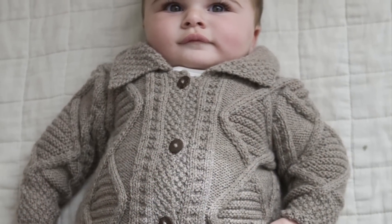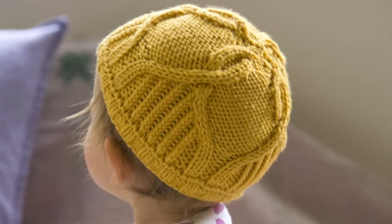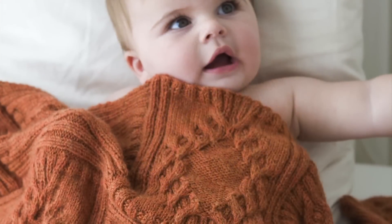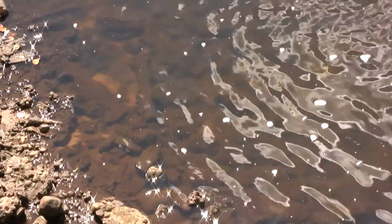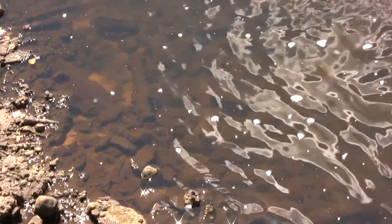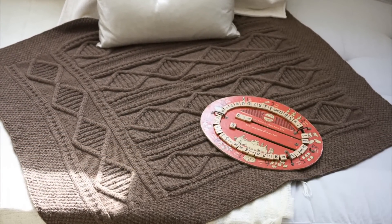The Aran story is really based on traditions from the Aran Islands, with some cables that are like rivulets of water, and diamonds that are one of those patterns that each family made a little differently.